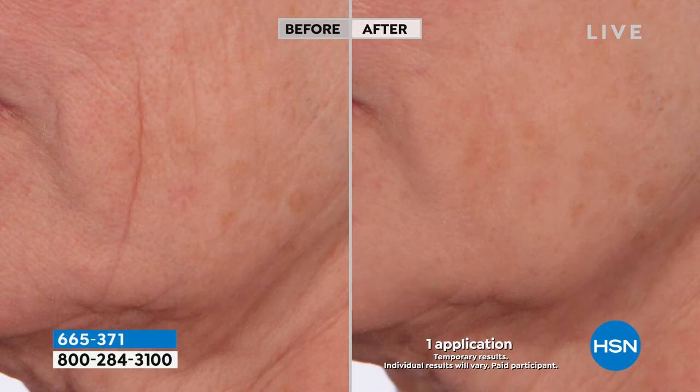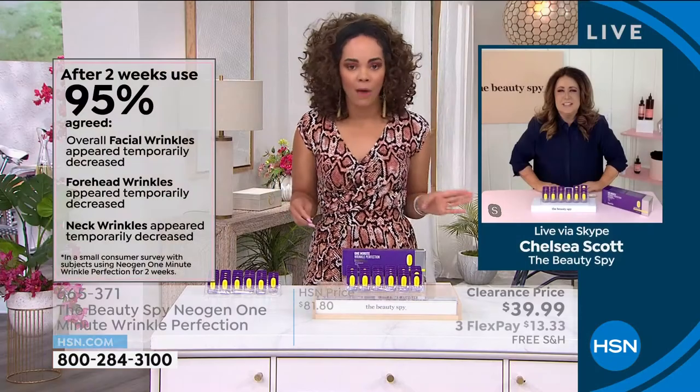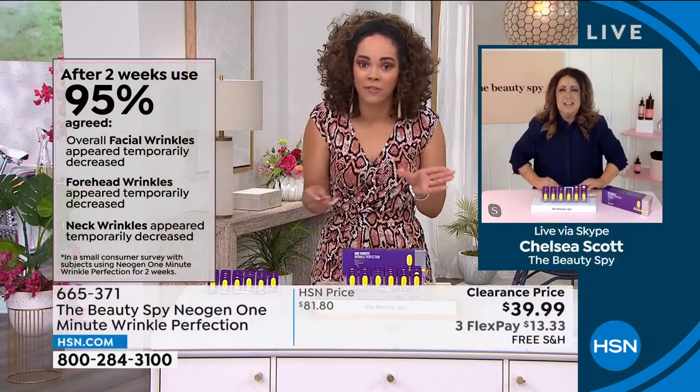You tap it onto the skin anywhere you see a wrinkle — it's targeted. You just wait a minute. And you can put anything else on top — you're not worried about causing issues on the skin. Your makeup goes on smooth. It's utilizing powerful peptides to help get this type of result. Look at her lips — that after is incredible. Now I feel comfortable putting on my lipstick because it's not bleeding out into all those lines. That's the difference it makes.